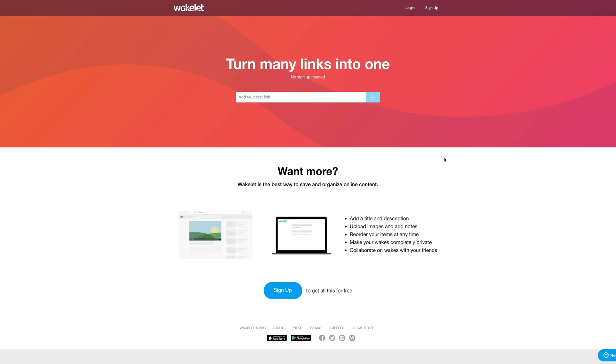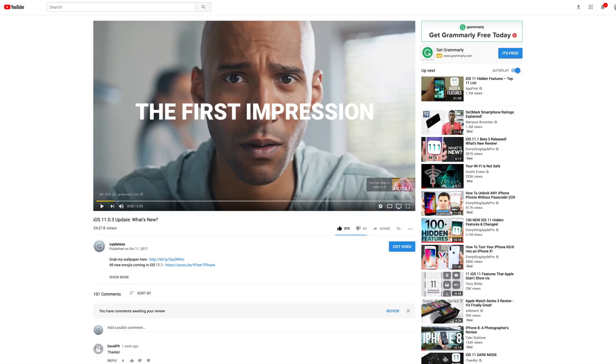Before we move on, I want to take a second to thank Wakelet for sponsoring today's video and making it possible. Wakelet is a free content aggregation service for sharing and saving things you find online and turning a lot of links into just one.